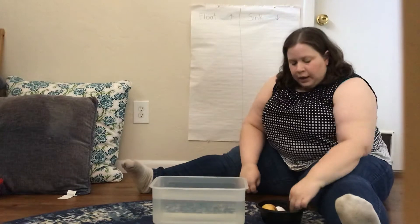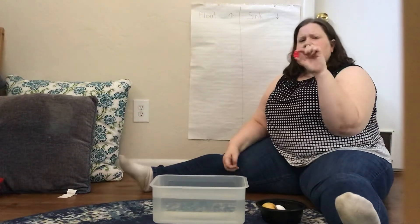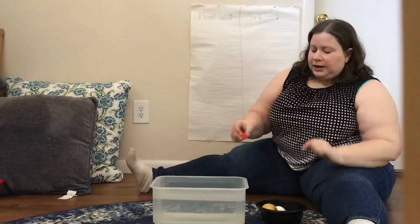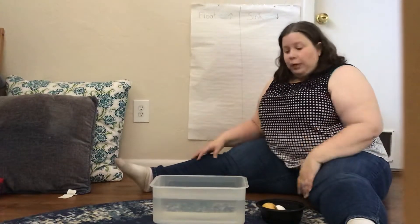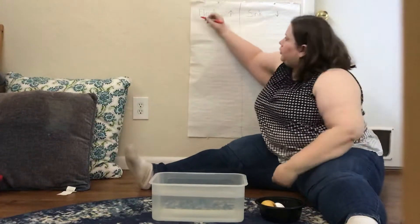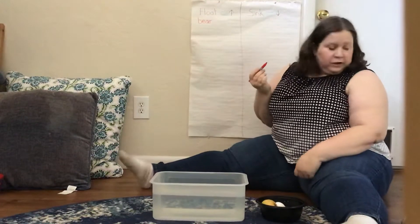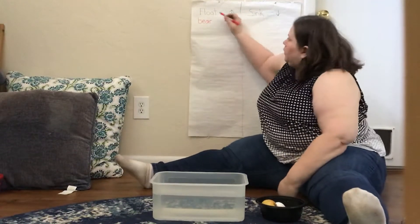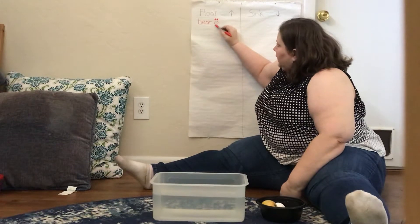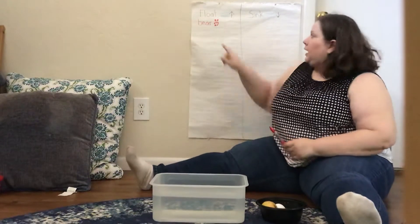The first thing I want to see if it sinks or floats is one of our counting bears. Do you think it will sink or do you think it will float? Did you make your guess? Let's put it in and see what happens. It floats! So I'm going to write 'bear' under float. And if you can't write the words, you can always draw a picture — his head, some little bear ears, his body, some feet, a smiley face, and some little hands. That's my bear. He floats!